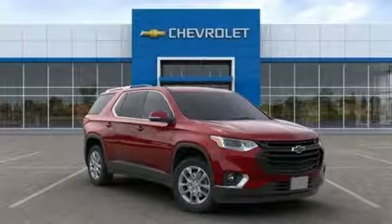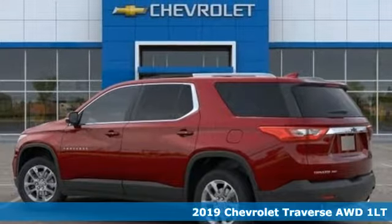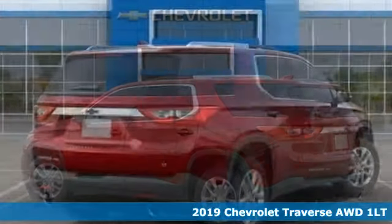It's a new 2019 Chevrolet Traverse. Style, space, and amenities. This is everything but compromise.